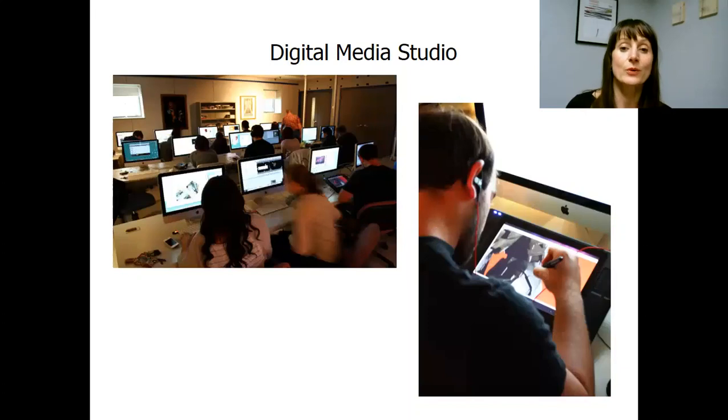The Digital Media Studio is where students work on computers — always the latest version of Macs and software. When it comes to digital media, the main applications taught are from Adobe Creative Cloud: Photoshop, Illustrator, Premiere, and also 3D modeling. Professor Shumway uses Strata 3D CX to teach students. This studio offers students a variety of time-based projects.